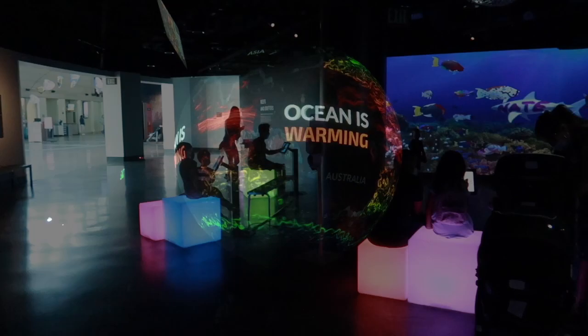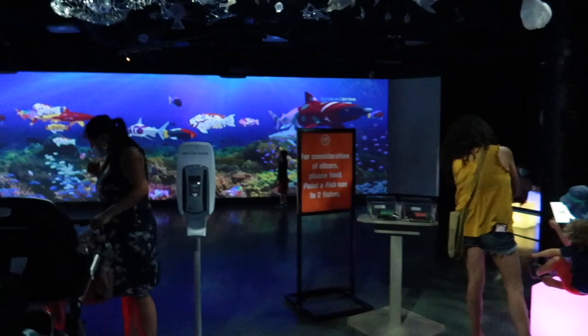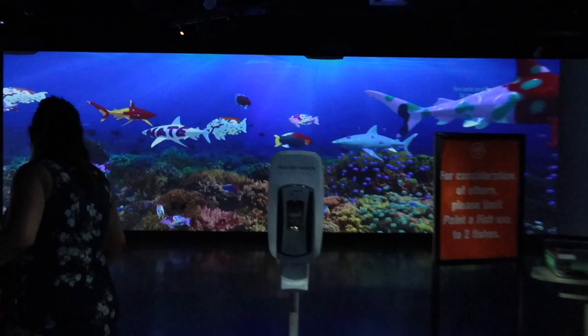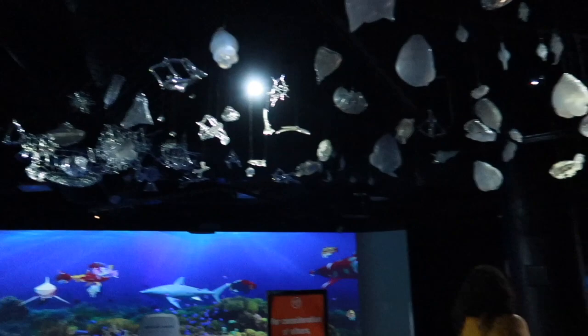This area is amazing. Each little station is set up with a little iPad and the kids can paint a fish, and then their fish shows up on the screen up here. Tensley's gonna do it right now. Look how fun it is in here!